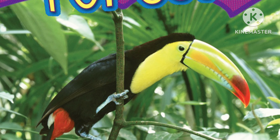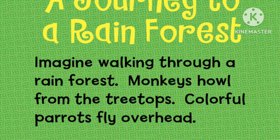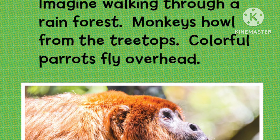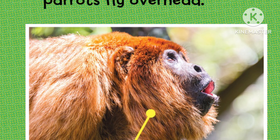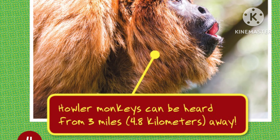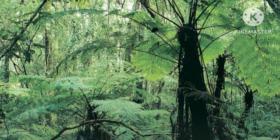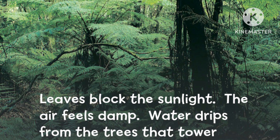Let's Visit the Rainforest: A Journey to a Rainforest. Imagine walking through a rainforest. Monkeys howl from the treetops. Colorful parrots fly overhead. Howler monkeys can be heard from three miles away. Leaves block the sunlight. The air feels damp. Water drips from the trees that tower above you.